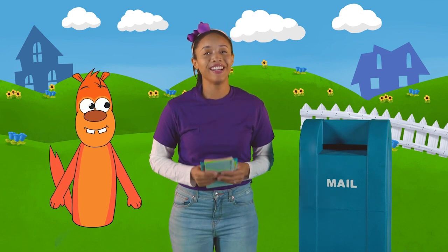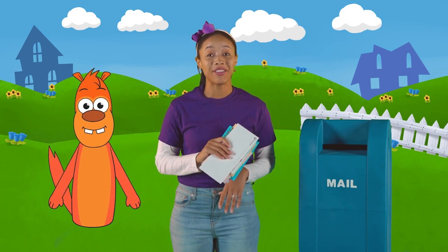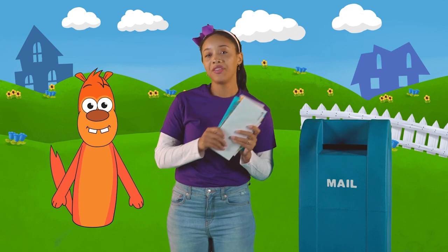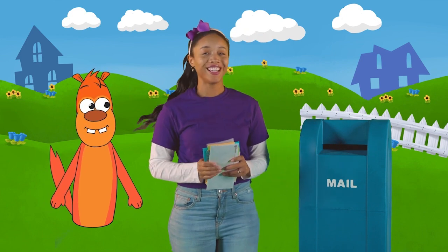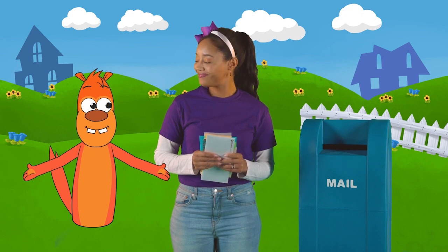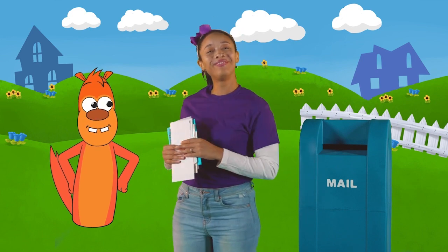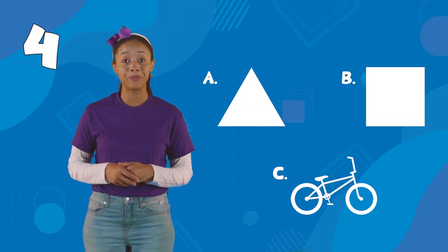Oh, Orange Otter. I don't mean we can see actual numbers all around us. Wouldn't that be funny to see a number four walking down the street? I mean, there are things to be counted using our numbers all around us. Like these ten pieces of mail, or this one mailbox, or your two Orange Otter poles. I guess I never thought about numbers that way. They really are all around us. I wonder what else we could count. The possibilities are endless. I have an idea — let's play a little counting game. Boys and girls, can you help me find which picture matches the number? Let's give it a try.